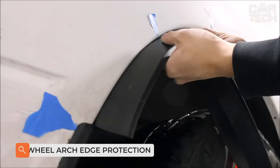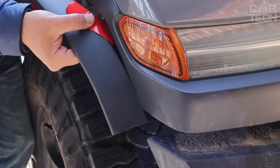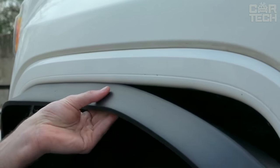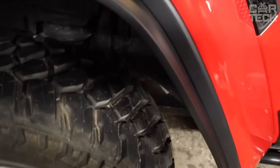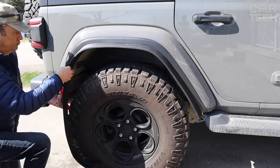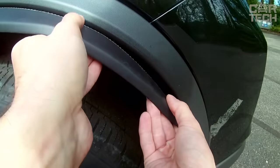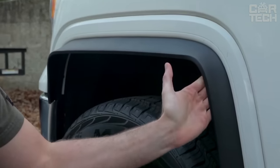Soft edge protection for wheel arches helps protect the arches from sandblasting and chipping, and it is not uncommon for these expanders to also be used to hide defects on the arches. If you need to cover 17mm of the outer part of the arch, these expanders will be perfect. Installation does not take much time — wash the car, degrease the surface, and glue the rubber overlay on the arch with double-sided 3M tape. On sale are tapes from 1 to 6 meters long.